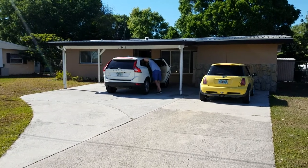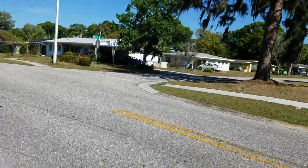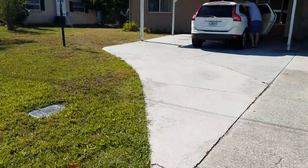Here's a video of 3411 Monica Parkway. We are located in Kensington Park, which is north of 17th Street, just east of Lockwood Ridge. It's an okay neighborhood.